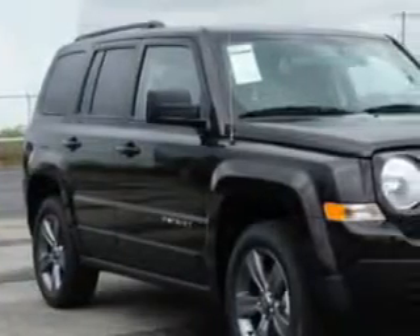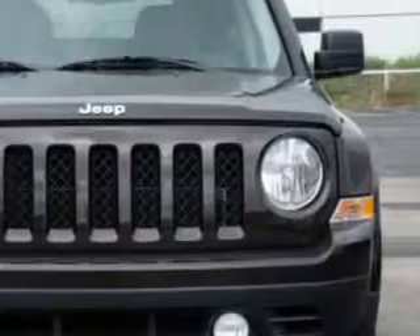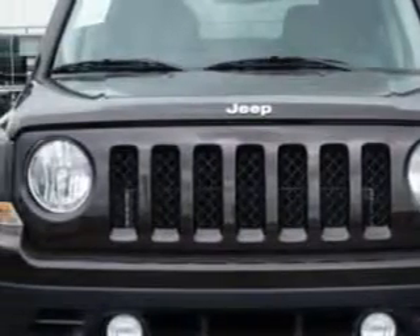Check out this rugged brown pearl coat 2014 Jeep Patriot SUV, equipped with a 4-cylinder engine and a CVT transmission.